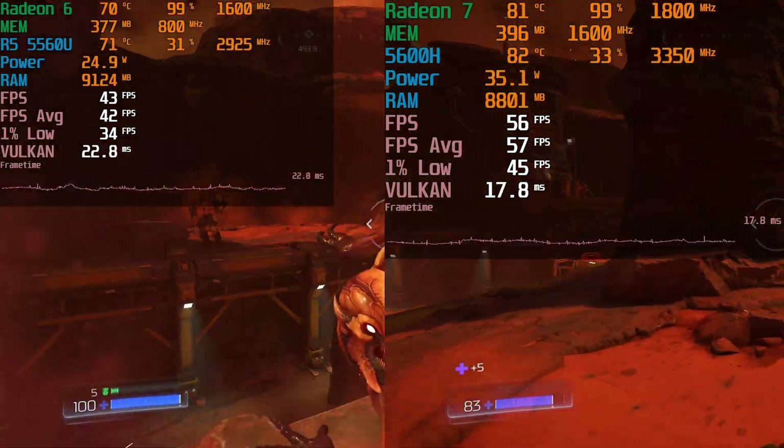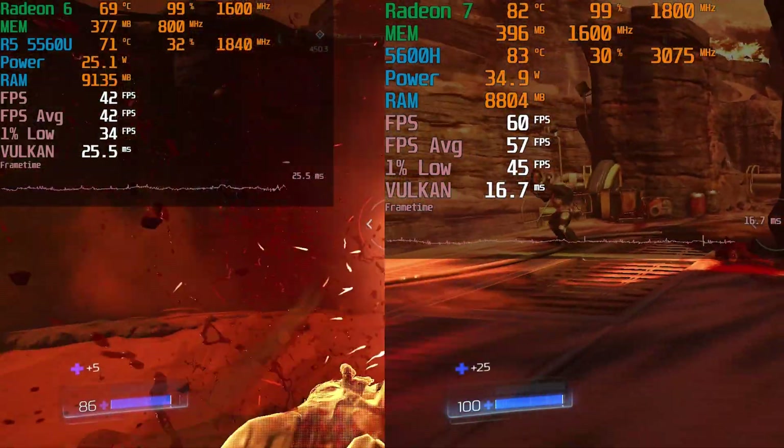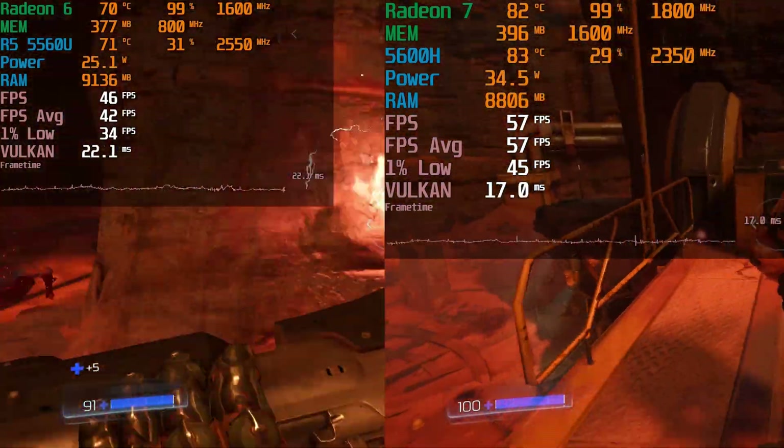The TDP differences are going to make a difference here, but the slower GPU on the 5560U is also going to make a noticeable difference.